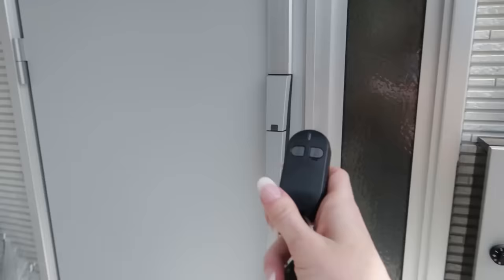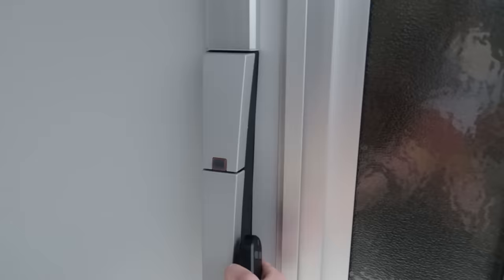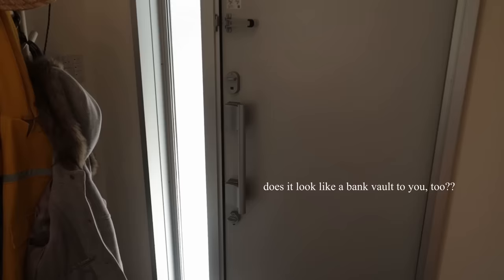One of the other cool features is this is how we lock and unlock our door. If for some reason I were to lose the fob, this thing pops out and there's a key inside, and then this also pops off so we can lock and unlock the door. Let's go inside. This is what my door looks like from the inside — it looks like a bank vault.